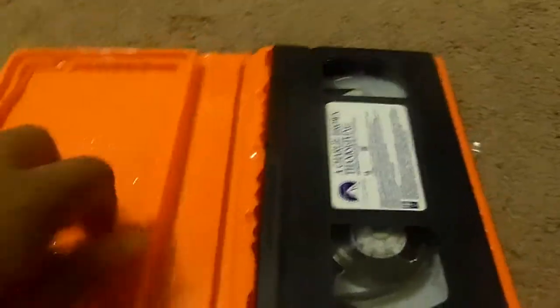It was aired on CBS. Here's what the tape comes in with the sticker label. The print date is November 22, 1994.